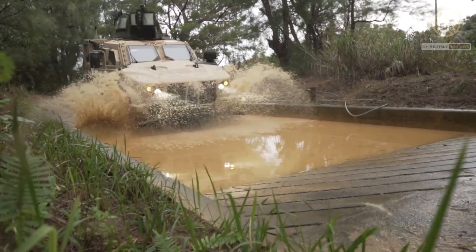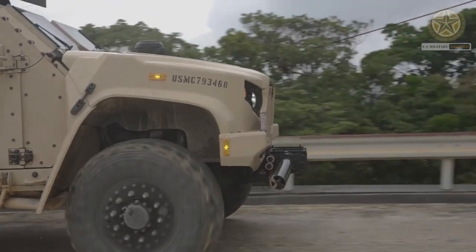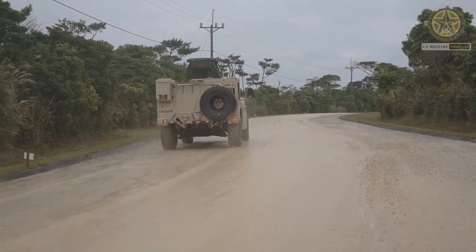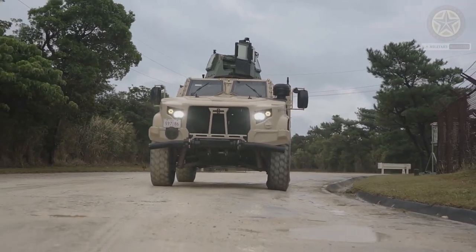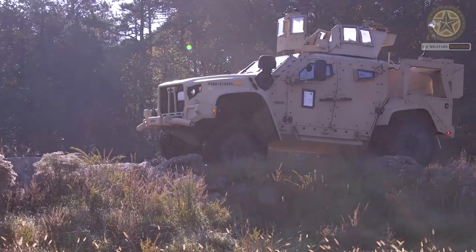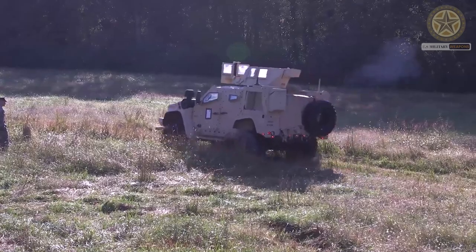It's important to note that the specific anti-armor capabilities of a JLTV will depend on the variant, the country's requirements, and the available weapon systems. Military vehicles like the JLTV are often designed to be modular, allowing for different weapon systems to be integrated based on mission requirements.